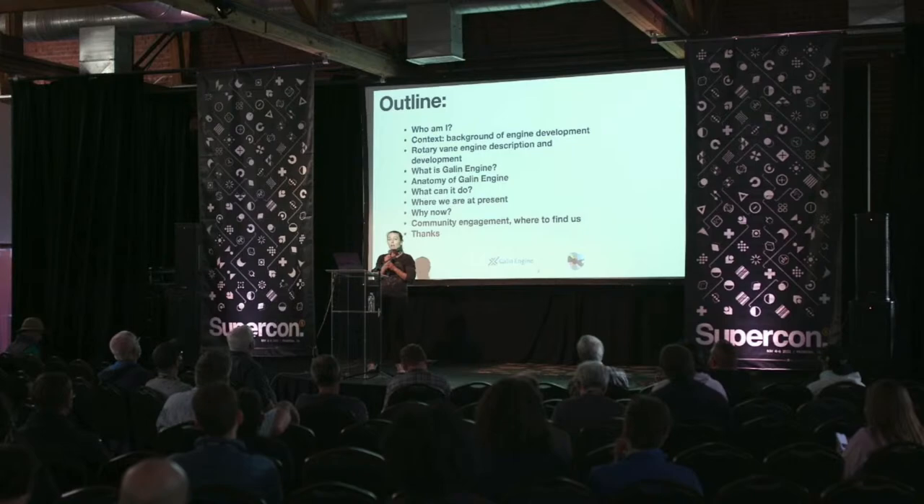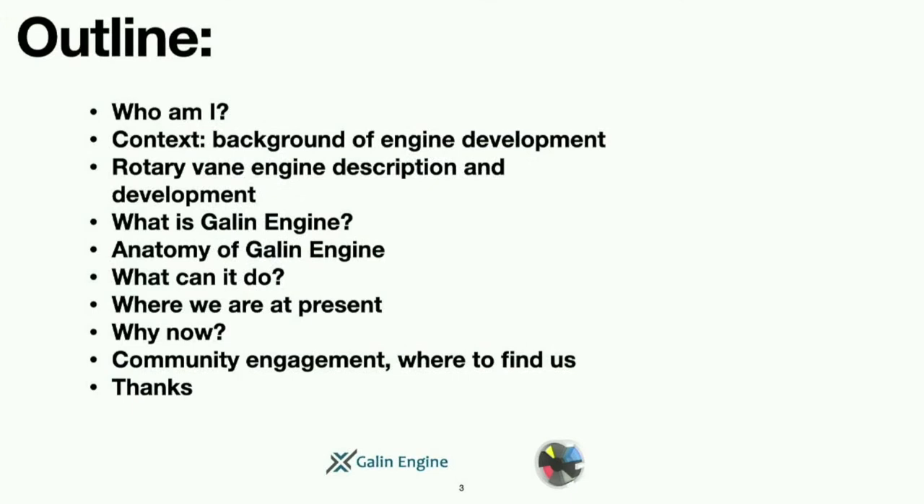So here's what I'm going to cover: who am I; some background on engine development since the mid-1800s; the rotary vane engine and how it differs from the reciprocating piston engine; what Galen Engine specifically is; its anatomy; what it can and can't do; where we are in the development cycle; why now — which is really important, timing is such a big deal in all kinds of innovations; and then a shout out to thanks, because I've met so many brilliant people who've helped me on this journey.